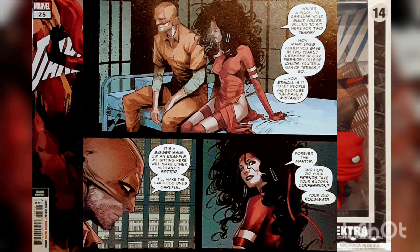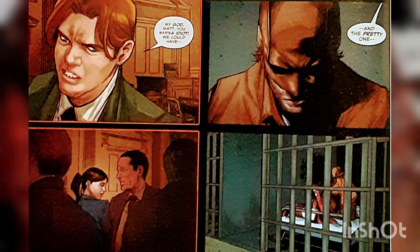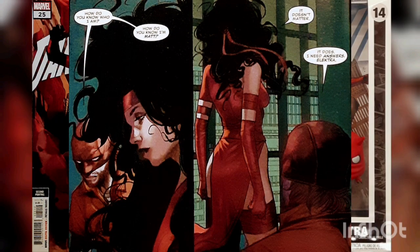Electra sustains that Daredevil will generate much more death and injustice this way. While talking, Electra clearly makes Matthew understand she knows his secret identity, even if she should not. By referring to Foggy and Kirsten, Electra confesses the fact she does know that under the mask of Daredevil lives Matthew Murdoch.